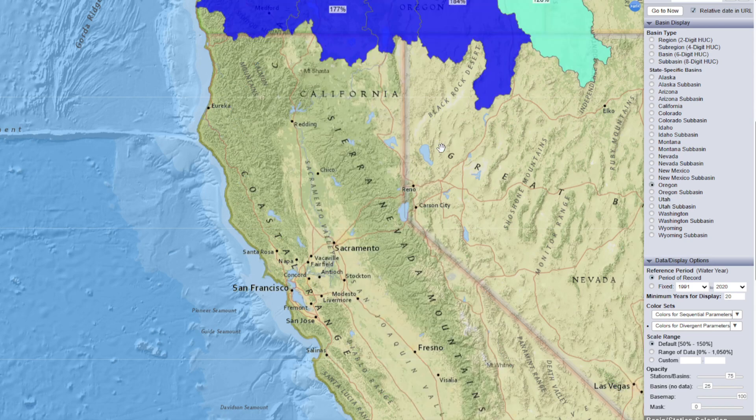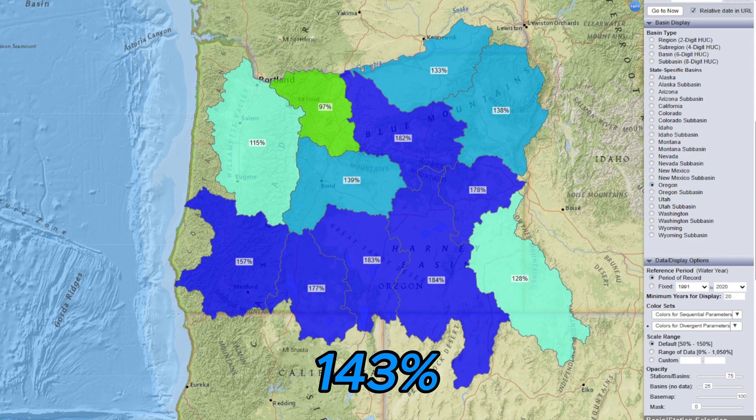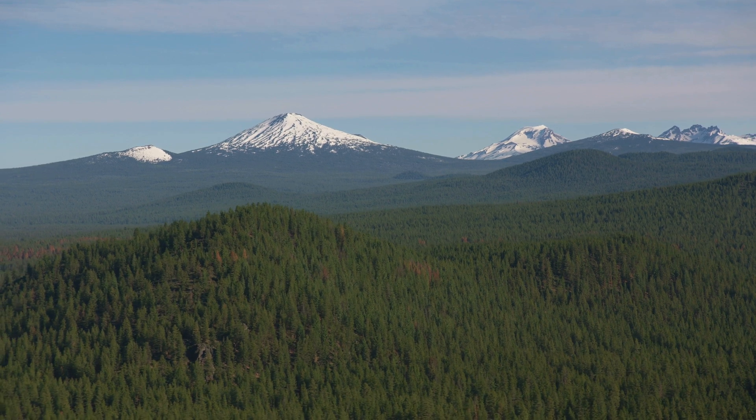In Oregon, snowpack is at 143% of normal. Oregon has been doing very well with heavy snow in the Cascades and Coast Range, and the state is now well above average for this time of year. The snow accumulation in March has really boosted the numbers, keeping Oregon in strong shape.